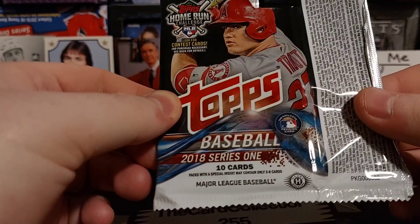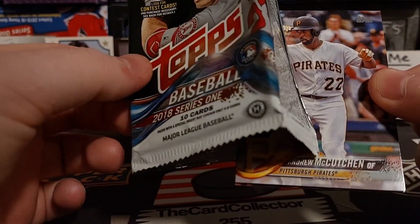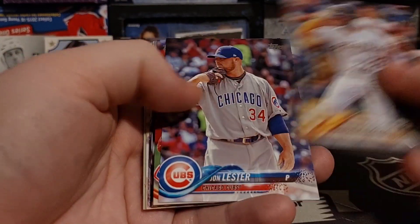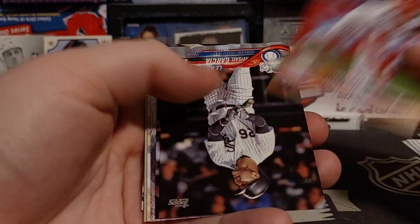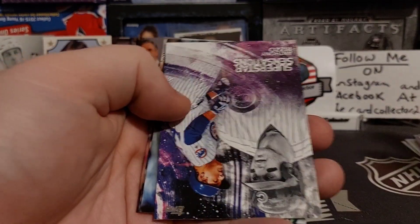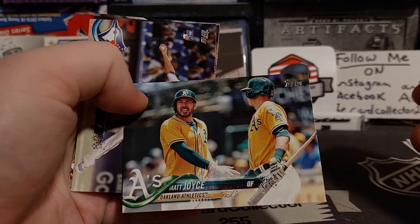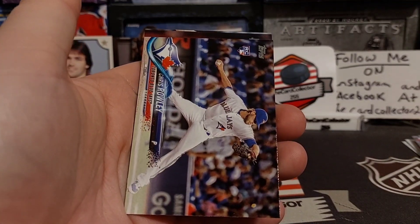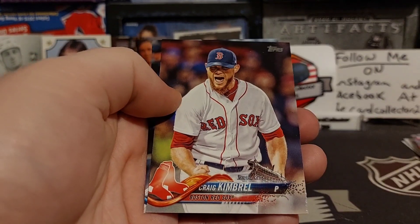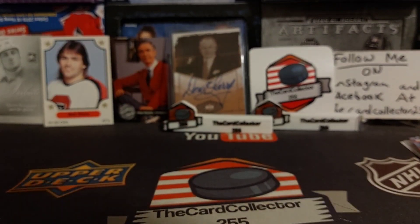Next we got 2018 Series One — I don't think this was a hobby pack, I think this is a retail pack. We'll see what we get, see if we get any rookies. This is Topps, so you're always going to have some good stuff. There's Anthony Rizzo. If you guys see anything that's actually worth money, put it down in the comments because I don't know much about baseball.